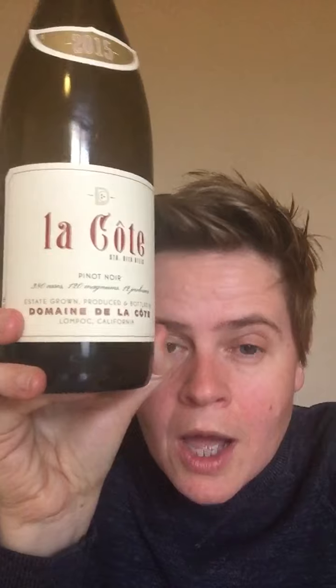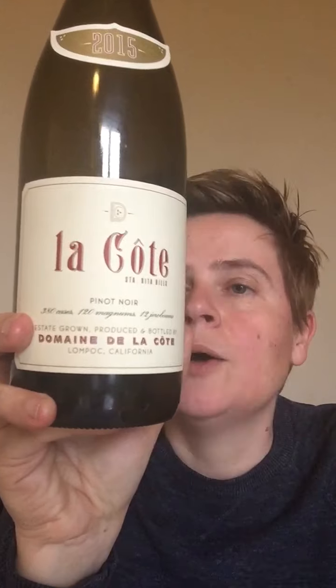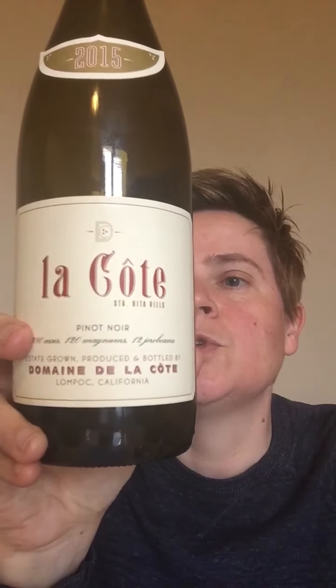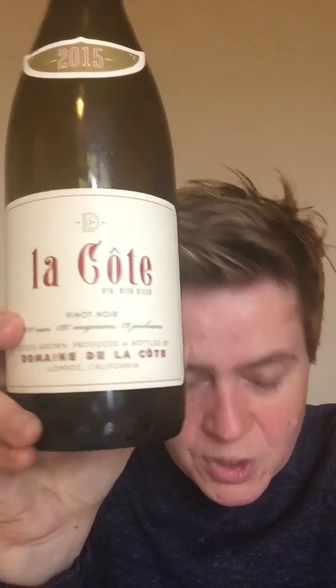Interesting fact number two: Domaine de la Cote is very keen on using whole clusters in their fermentation. Whole clusters means that destemming didn't take place, which can give incremental tannin and maybe less acidity depending on the ripeness of the stalks. I don't know what percentage of whole clusters was used for the 2015 La Cote — if anyone knows, please let me know. It can also produce more freshness in a wine due to better oxidation with the addition of the stalks, making them a little bit more complex.